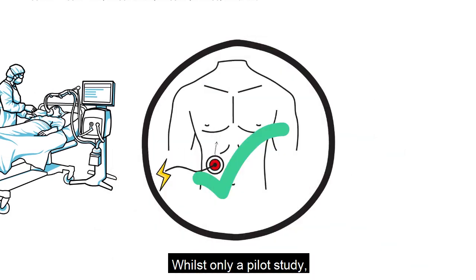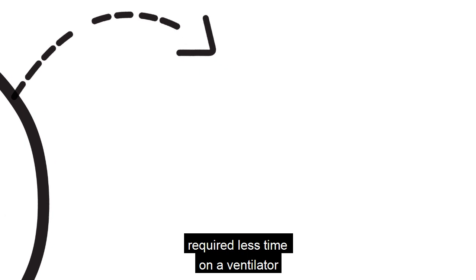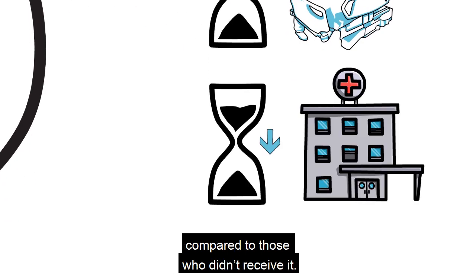Whilst only a pilot study, they found that patients who received abdominal FES required less time on a ventilator and also spent less time in an intensive care unit, compared to those who didn't receive it.